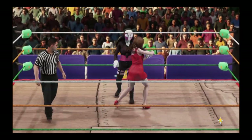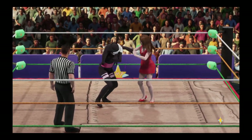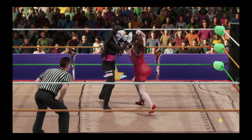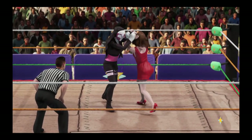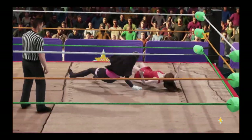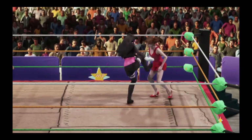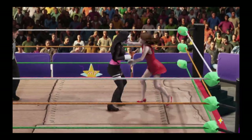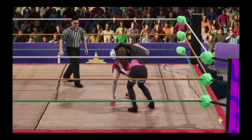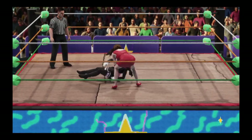The collar and elbow tie-up in a battle for control here. Boom, what impact! Boom, what impact! Incredible power. Wow, what a vertical suplex.